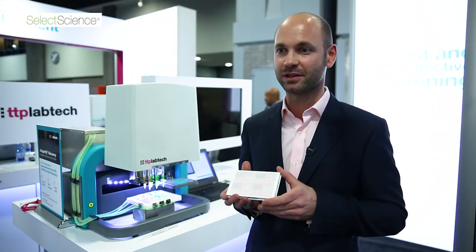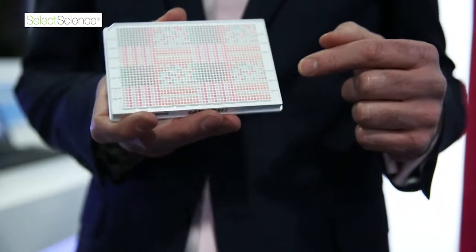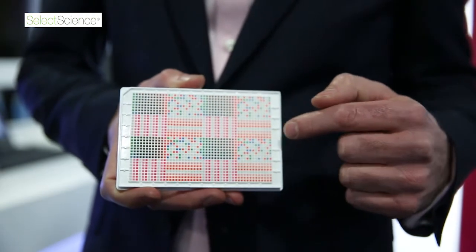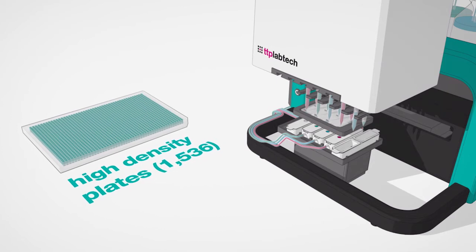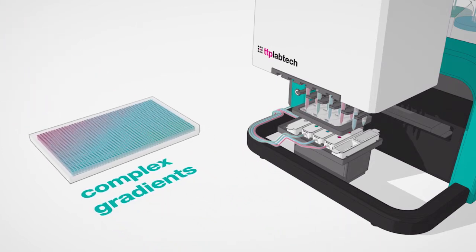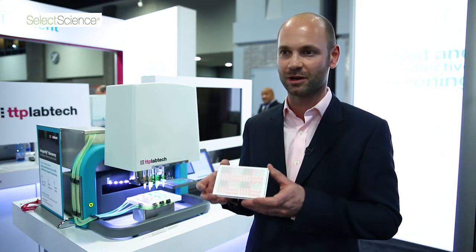This is a 1536 plate dispensed on Dragonfly. This is the type of dispensing pattern that we can form with the instrument. It enables really complex gradients, randomised dispensing patterns or dilutions, and different combination matrixes. It's particularly important for high density design of experiment work such as this.